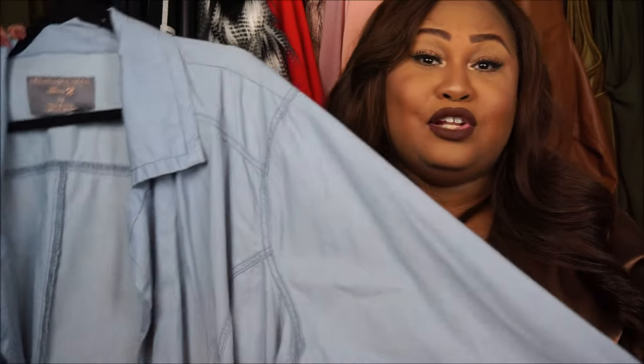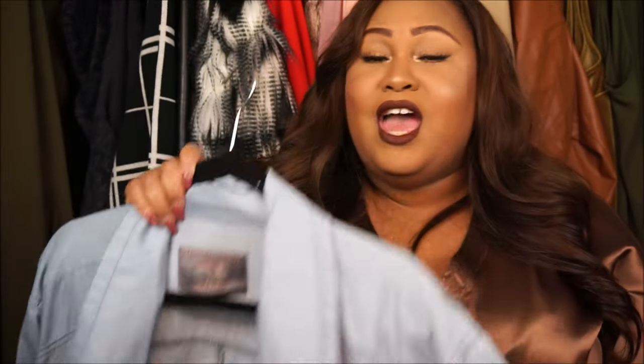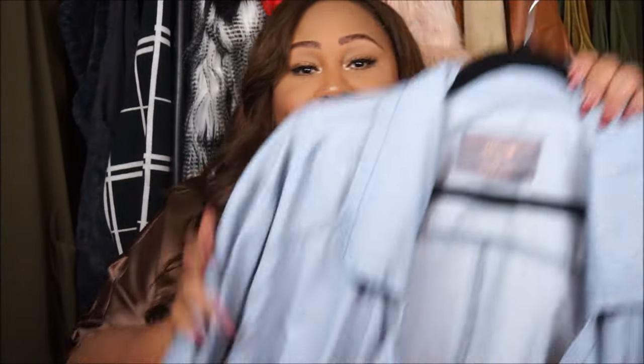Now the next item is my very, very, very favorite item. It is this Melissa McCarthy 7 long chambray coat. Oh my goodness, I am so in love with this coat. This coat is absolutely one of my faves. I love this coat because you can layer pieces underneath it for the winter time and also wear this coat all the way through the fall.